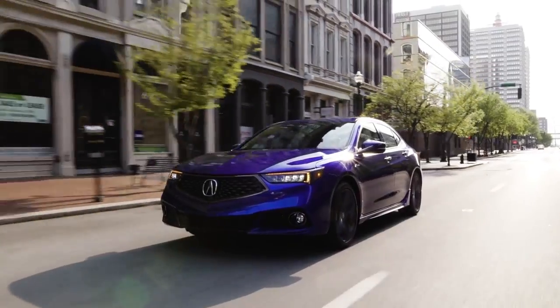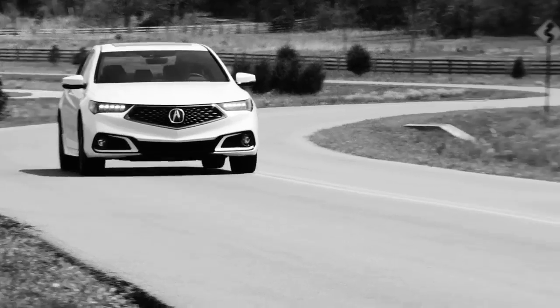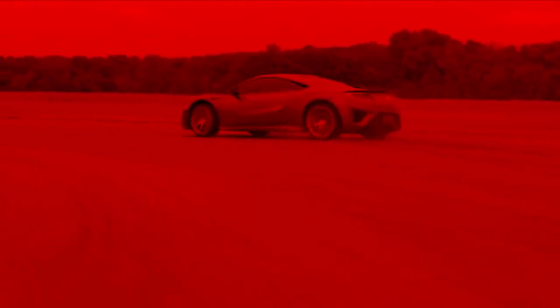Precision crafted performance for Acura is at the heart of everything that we do. Acura Motorsports is the capital P in precision crafted performance. Your performance brand — you have to go racing.